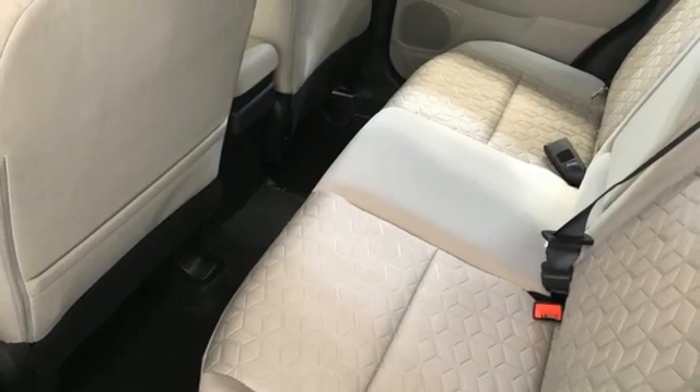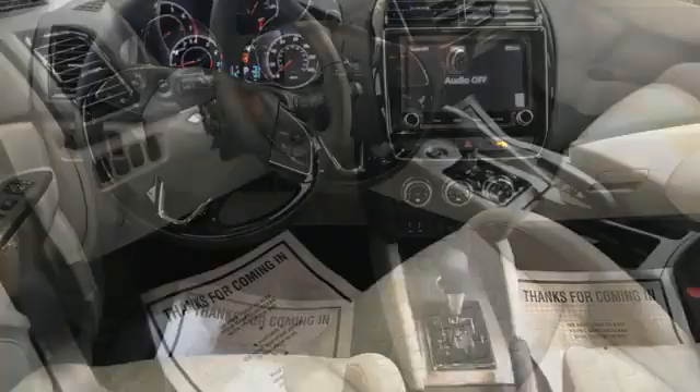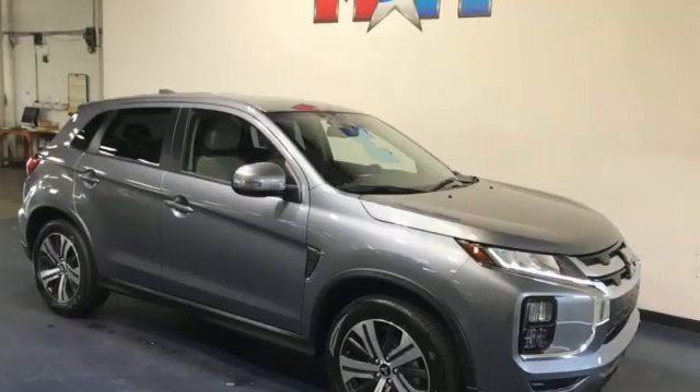Also featured: external memory control, aluminum wheels, multi-function steering wheel, and continuously variable automatic transmission. If you've been waiting for the perfect time for a test drive, the time is now.